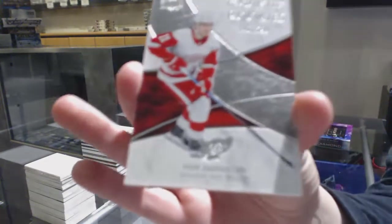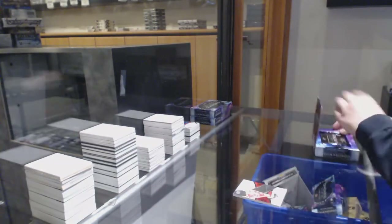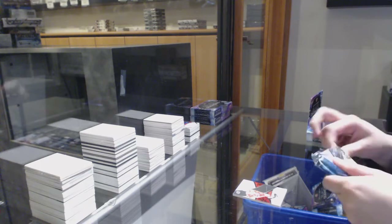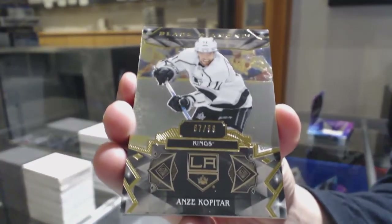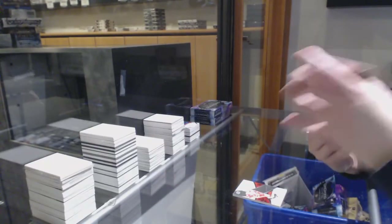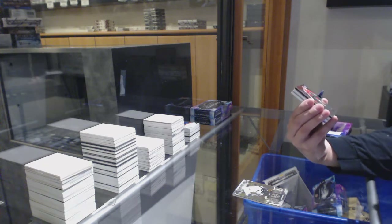We've got an exquisite rookie number 299 for Detroit, Phillip Zadina. A gold base number 299 for the LA Kings, Anze Kopitar. We've got number 299, Triple Diamond Team Canada, Joe Thornton.